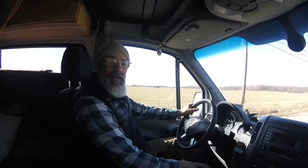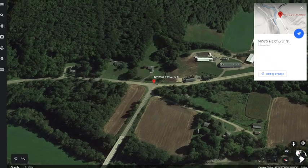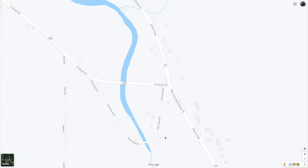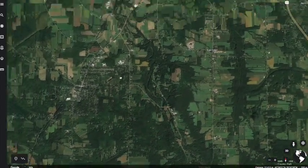We're zooming in using Google Earth to 18 Mile Creek at the corner of Route 75 and Church Street. That's the creek we'll be working in. Here it is without the satellite overlay. We're going to work on the outside bend, the inside, and the center of the stream. You can see it looks somewhat straight, but it's clearly a meander, and that bridge you'll see in the video is right there.